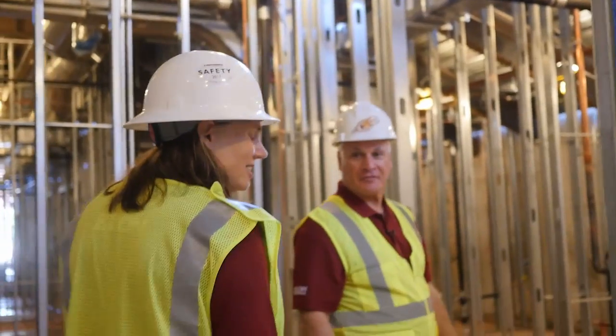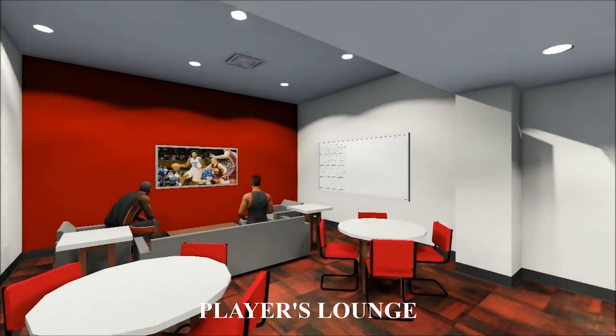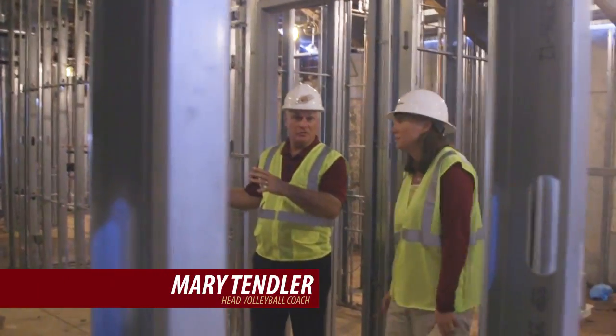You're not even in half of it yet, which is amazing. So you come in here to a lounge area. The locker room area is even bigger than this right here — all of it is big space.